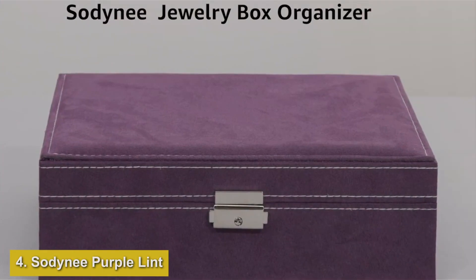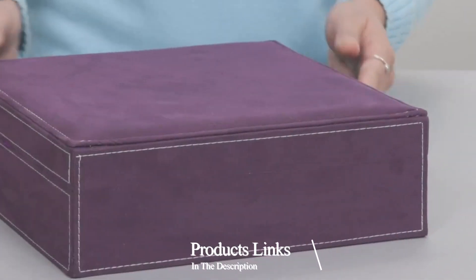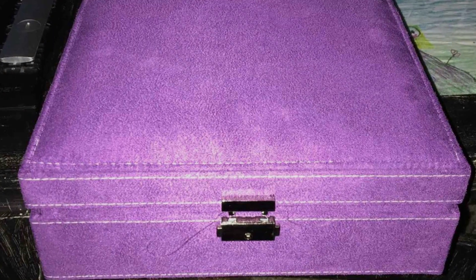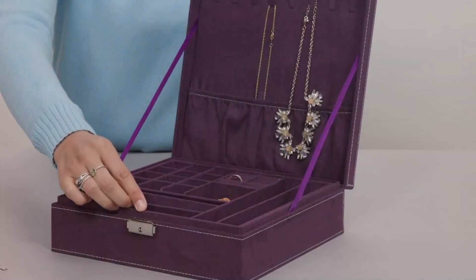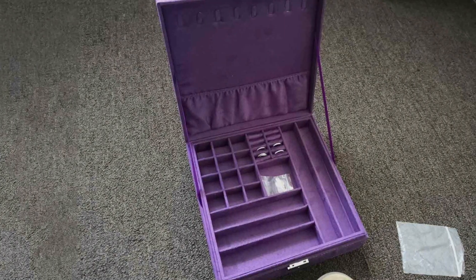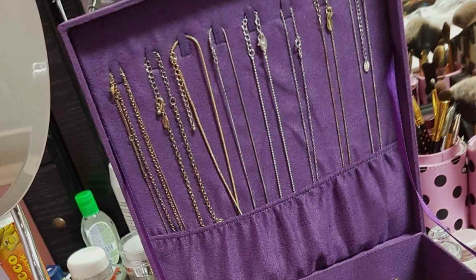Number 4: Sodeny Purple Lint Jewelry Organizer Box is a masterpiece of design and security, featuring a sophisticated lock mechanism that keeps your valuables safe. Wrapped in luxurious purple lint, this box is not just a secure storage option, but also a decorative piece that adds a pop of color to your space. Its durability is assured, with a robust construction designed to protect your jewelry from damage and wear. Inside, the organizer is ingeniously laid out to accommodate a variety of jewelry types, from necklaces and bracelets to rings and earrings, ensuring your pieces are not only well protected but also neatly organized for easy access.